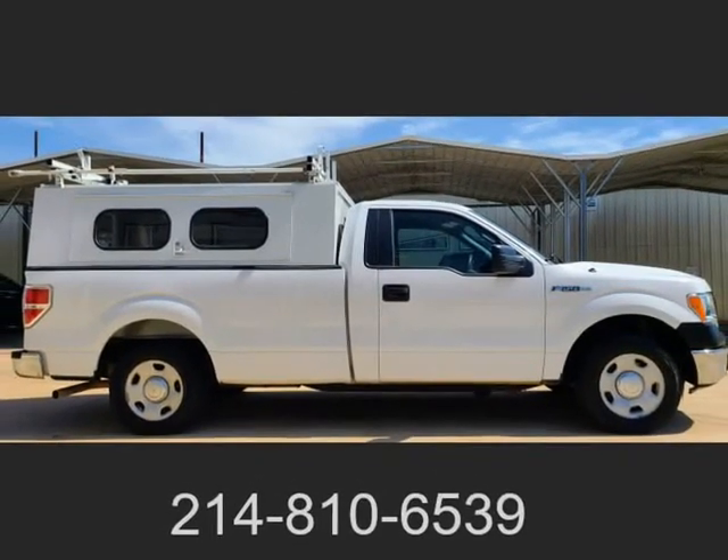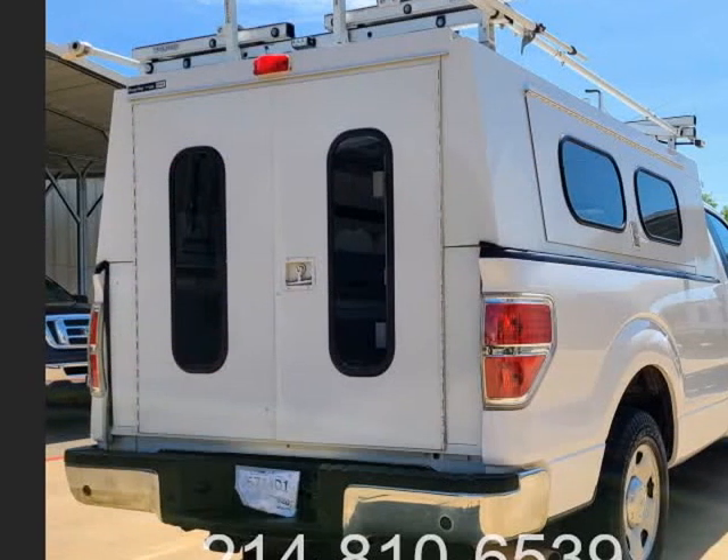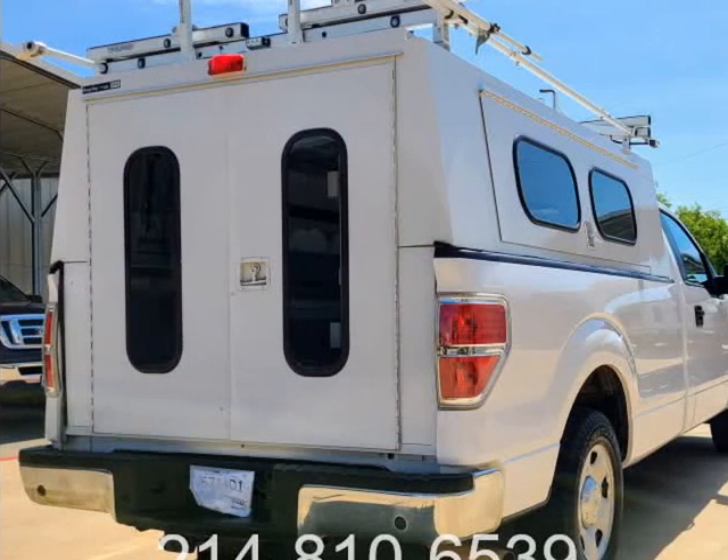Full-size topper with dual ladder racks, built-in inverter, interior shelving and pull-out drawers.